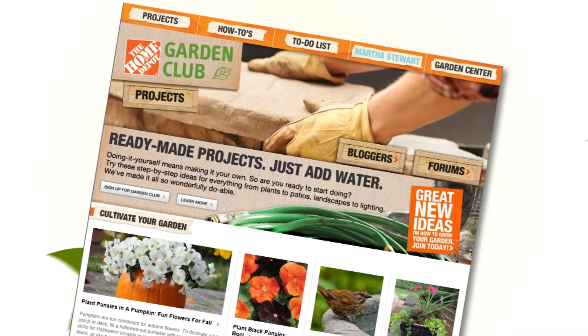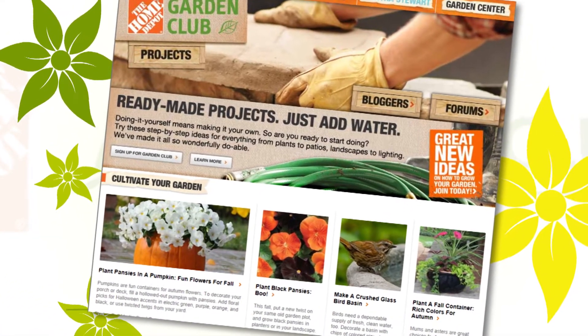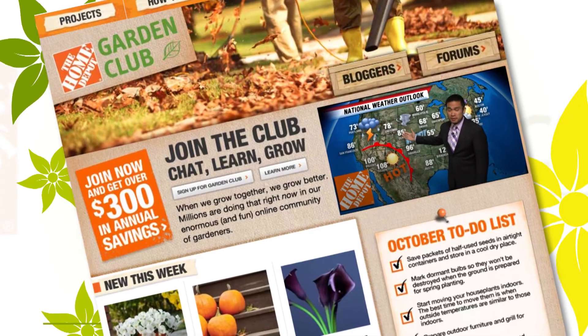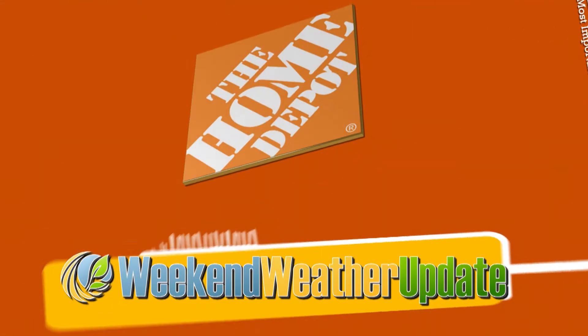With a separate focus on each region, our two-minute report has the flexibility to combine in-store promotions with different gardening needs across the country. These weather updates can be a critical part of Home Depot's Garden Club website, as well as reaching the millions of viewers at RFD-TV.